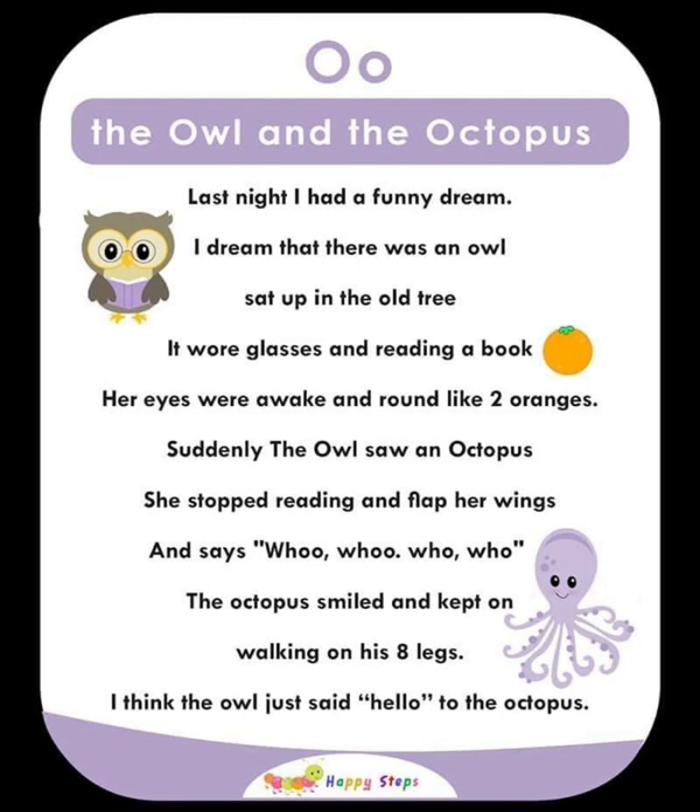O — The Owl and the Octopus. Last night I had a funny dream. I dreamed there was an owl sitting in a tree, wearing glasses and reading a book. Her eyes were big and round like two oranges. Suddenly, the owl saw an octopus. She stopped reading, flapped her wings, and said 'hoo hoo hoo.' The octopus smiled and kept walking on his eight legs. For alphabet O: O, owl, oranges.